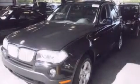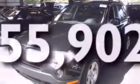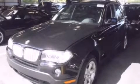Air conditioning with automatic climate control, and this vehicle has less than 56,000 miles. Stop by today and test drive this automobile for yourself.